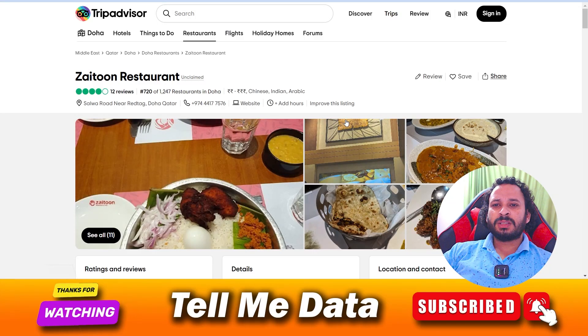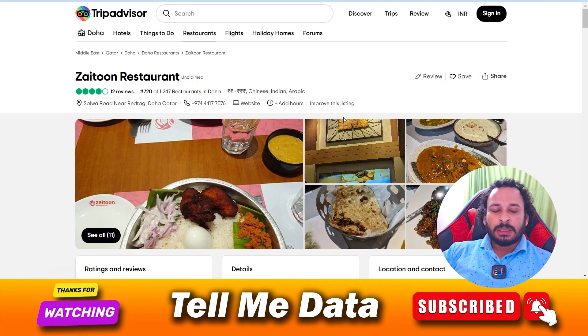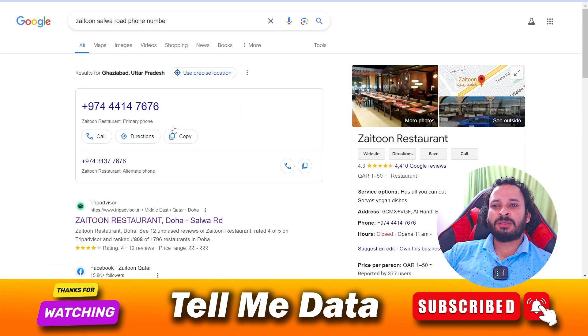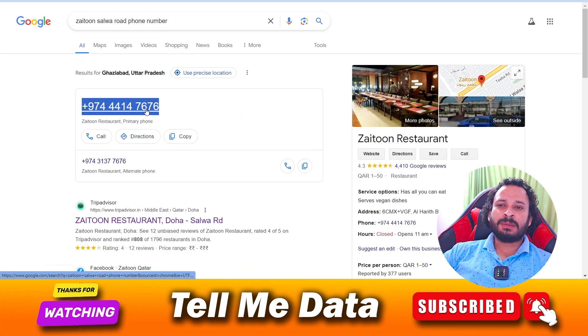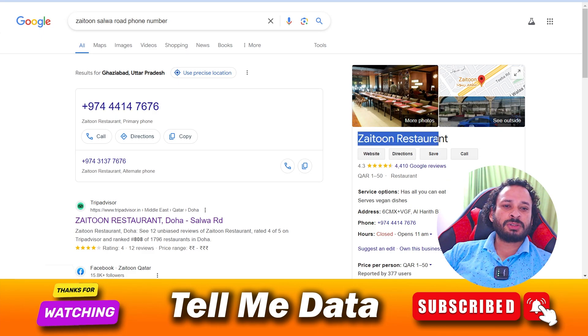Hey, hello guys, welcome back to another video. Today we are going to talk about how you can contact Jayton Restaurant. By using this method you can easily contact the customer support team. There are phone numbers available on this website — as you can see, this is the official phone number of Jayton Restaurant.